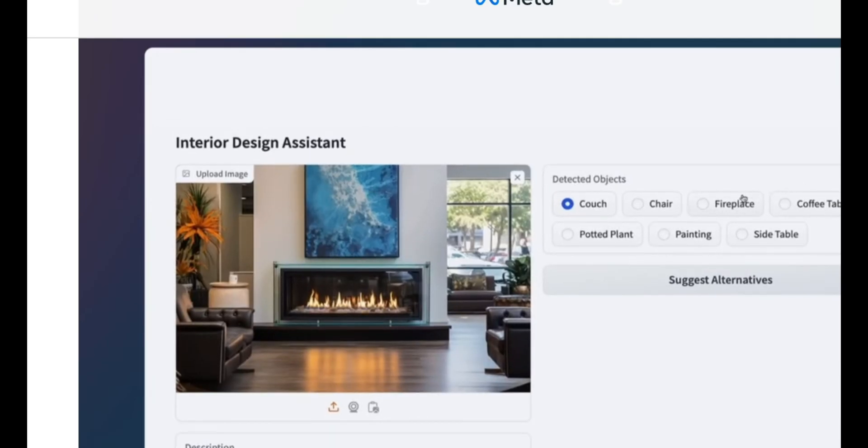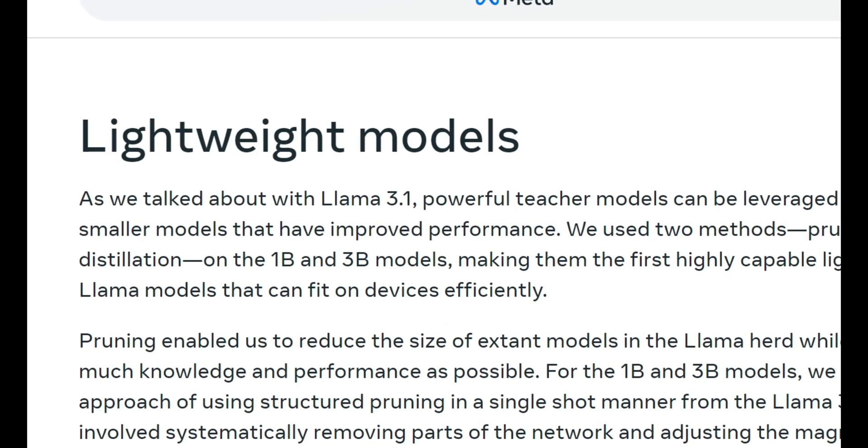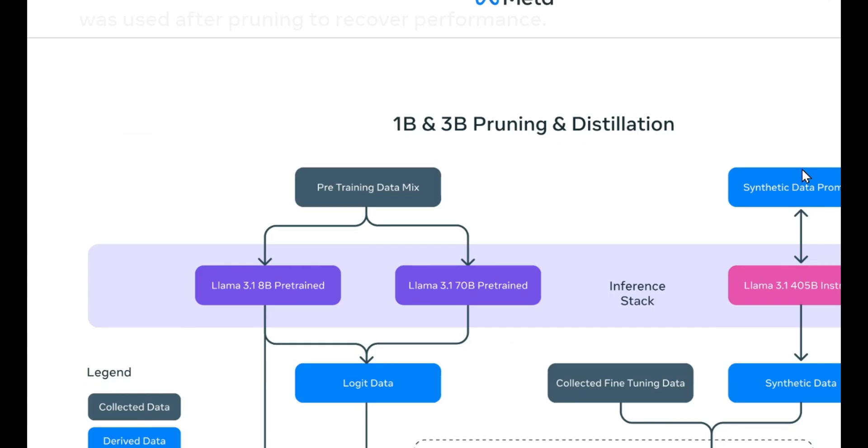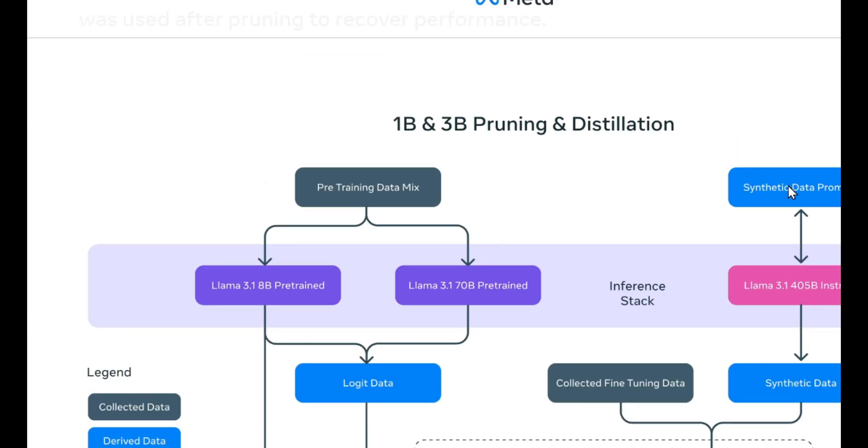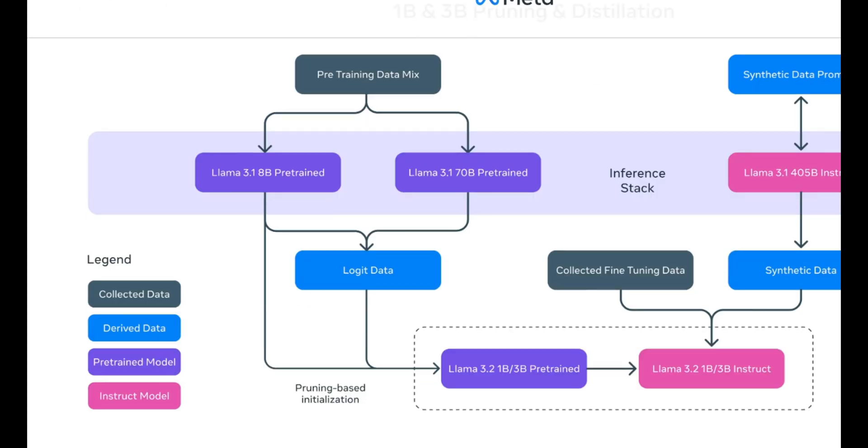For those who need smaller models, the 1B and 3B models are perfect. They've got strong multilingual capabilities, they can call tools, and they run on-device with no cloud processing needed. Meta used techniques like pruning and knowledge distillation to make sure these models stay super efficient while keeping up their performance — it's like squeezing all that AI power into a smaller, more compact form without losing any juice.